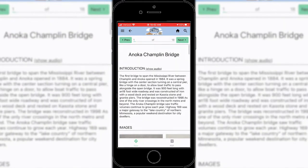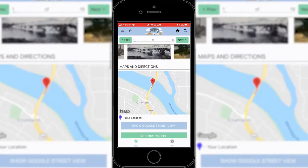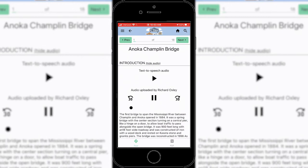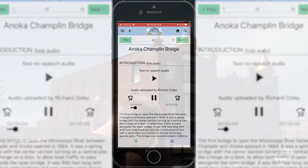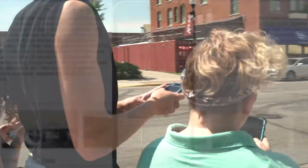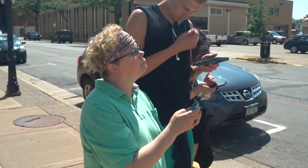When you get to your first location, you can view pictures or even play user-uploaded audio. The first bridge to span the Mississippi River between Champlin and Anoka opened in 1884. You can listen to the information about the site right on your headset while you see the site.